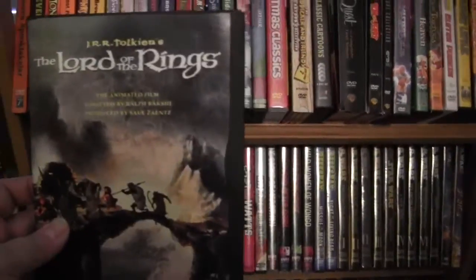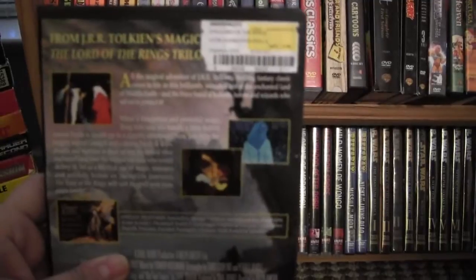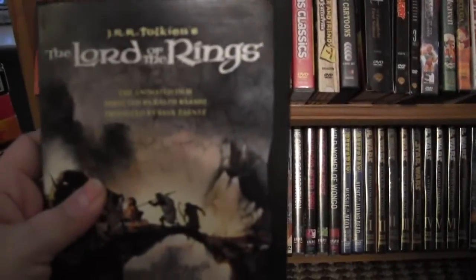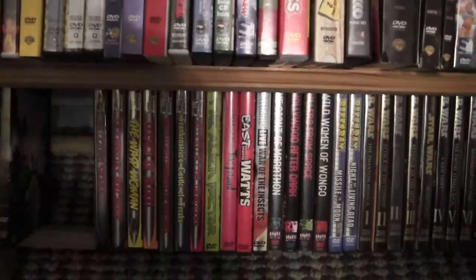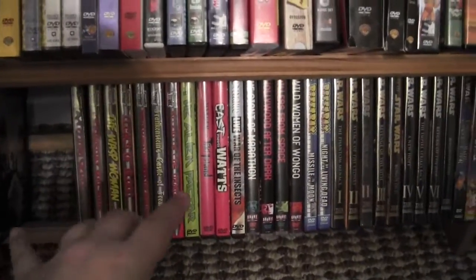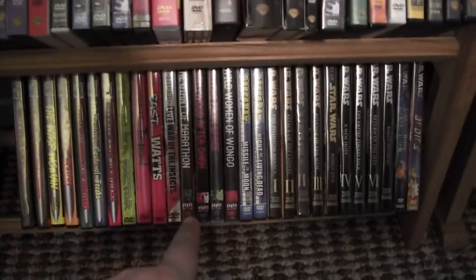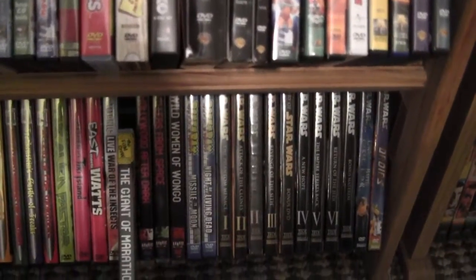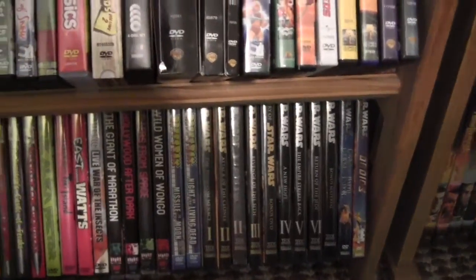I picked this up the other day — I've never seen this cover before of the animated Lord of the Rings. Then we have Cinematic Titanic, and what was this one — we only released four of them — The Film Crew. And then Riff Tracks; I only have a couple of the Riff Tracks.